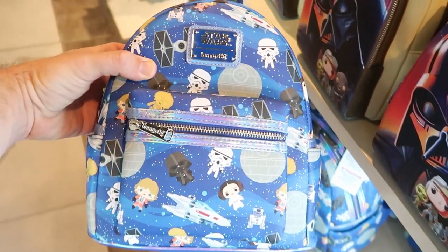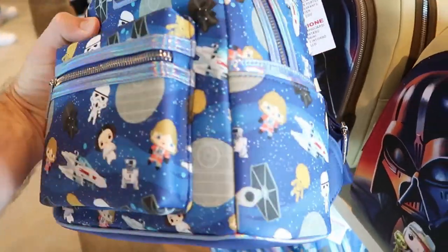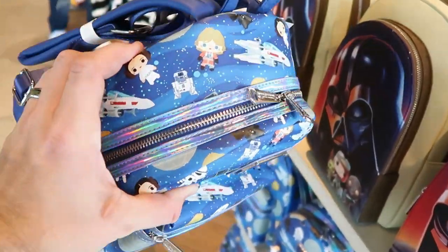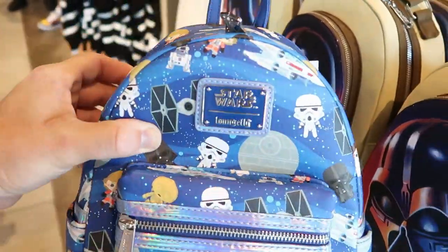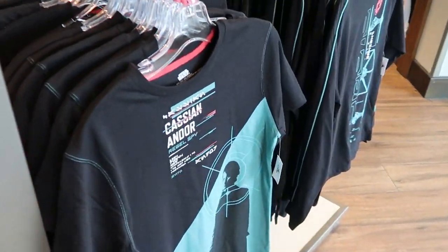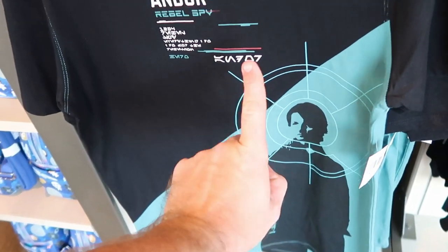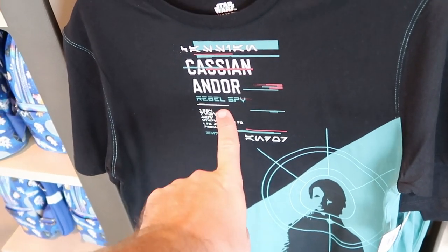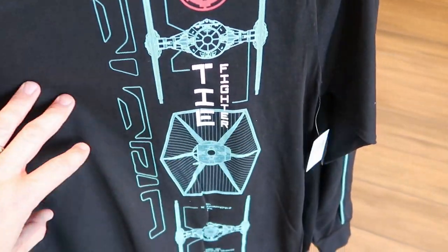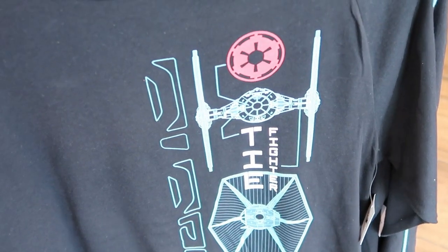For $75 we have another brand new Star Wars Disney Parks Loungefly. Look at this — this is amazing. You've got the Death Star, Darth Vader, Princess Leia, some Stormtroopers. Check out the color atop of the zipper right there — that is extremely shiny. Also looks like they have some new t-shirts over here. $36.99 for that one — it actually says 'Rebel Spy,' which is really interesting. Over here is like a long sleeve TIE Fighter shirt — these ones are $39.99, and they're very good quality. Gotta love a TIE Fighter.